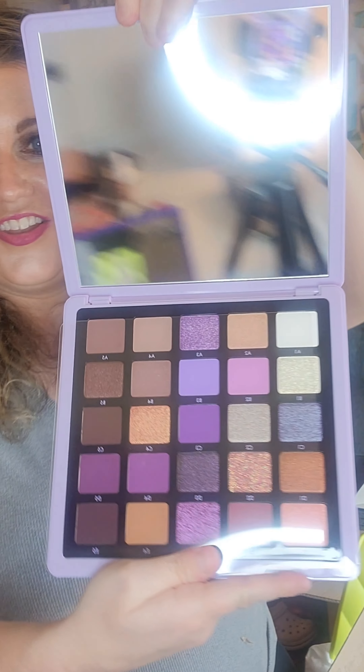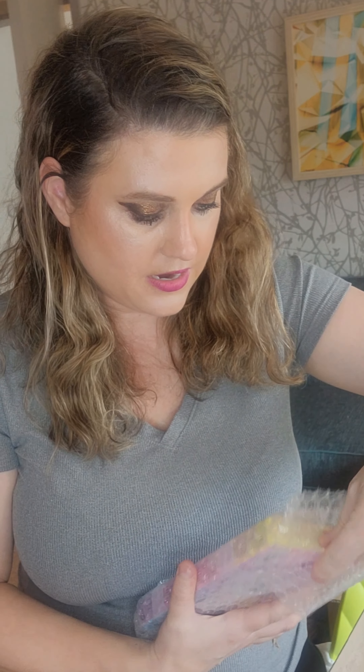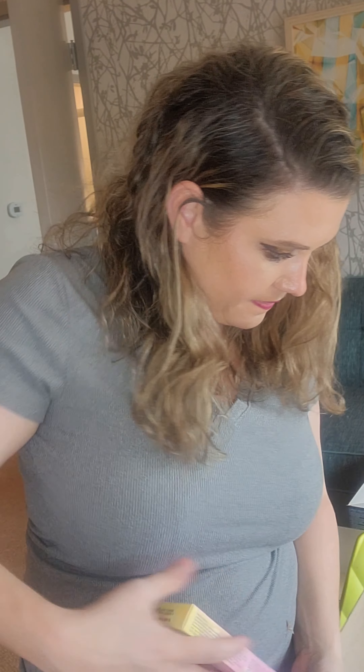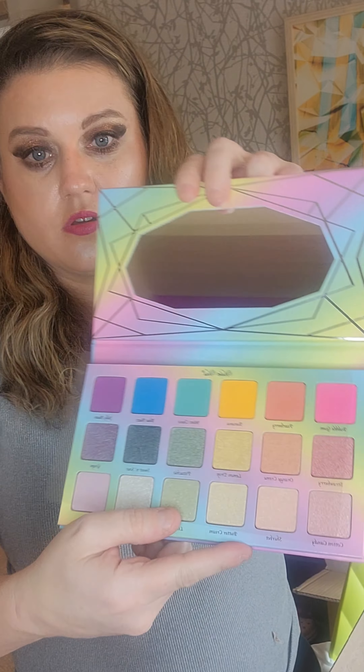Look at those colors - those are my kind of colors! And then there's also a Violet Voss Sugar Crystals palette, which I don't have. This is a $100 box and there's a lot in here - more than I expected. That Norvina palette alone is like a $60 palette, and Violet Voss isn't very cheap either.